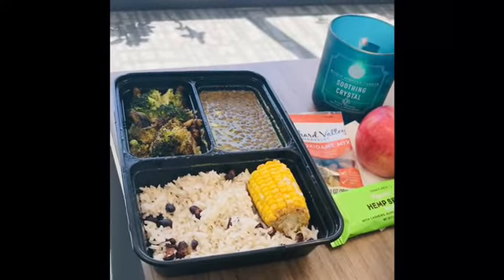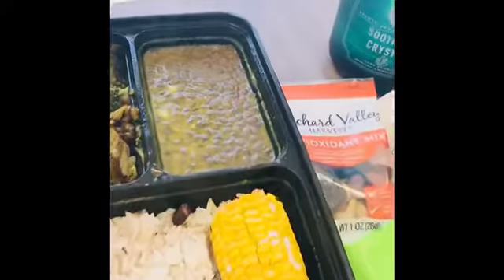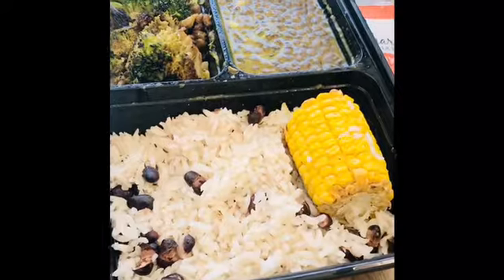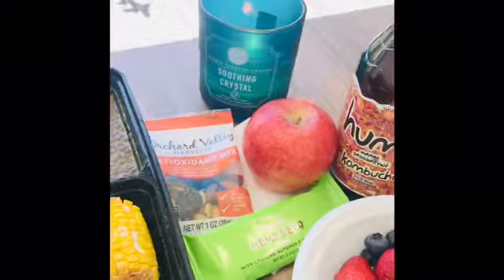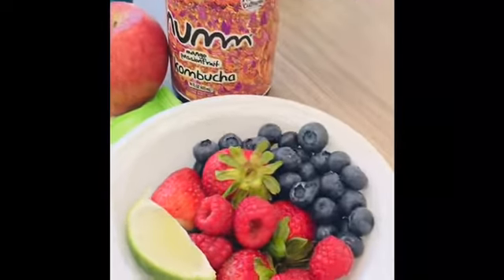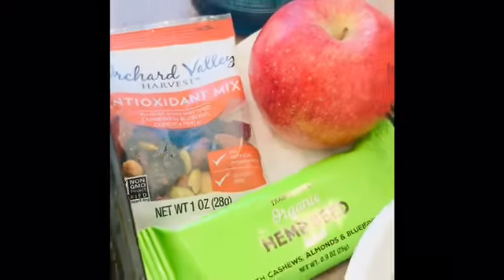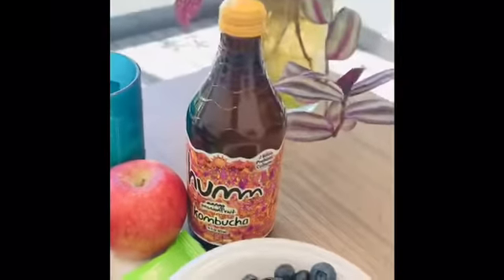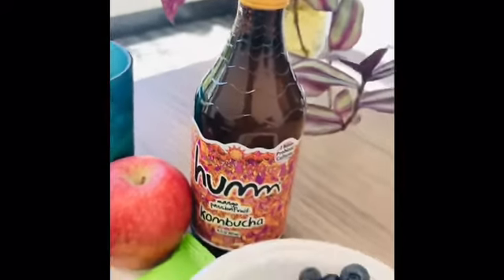Hey there, wellness family! Today I'm going to share my lunch with you. It is some curry lentils with rice and peas, roasted corn, roasted broccoli, and asparagus. For dessert, some fresh berries, apple, some mixed nuts, and a hemp bar. And wash it down with the usual mango passion fruit kombucha.